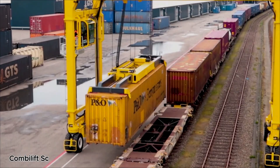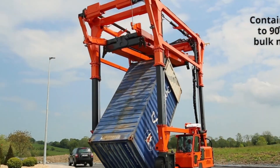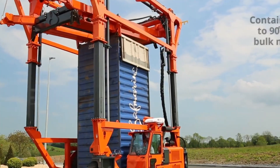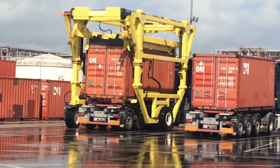The ComboLift SC is like a giant skyscraper on wheels, built to take on the toughest shipping yard jobs. This straddle carrier is designed to lift and move massive containers, up to 100 tons, with surprising ease.